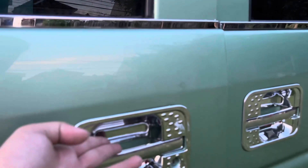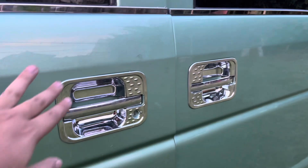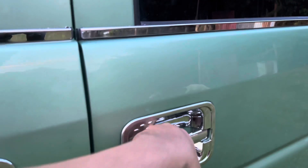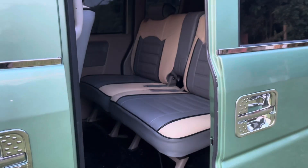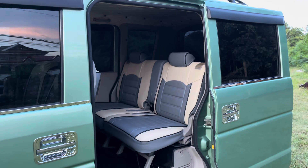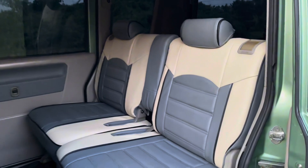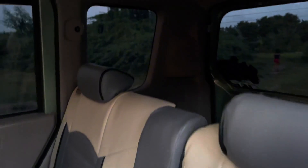Mayroon ding door chrome handle yung unit natin. Yung mga stainless na nakikita nyo, upgrade na rin ito ni customer. Yung specs ng ating unit mga boss is dual power slide, naka-upholstery and VIP ceiling. Ang kulay ng ating upholstery mga boss ay beige at saka gray.